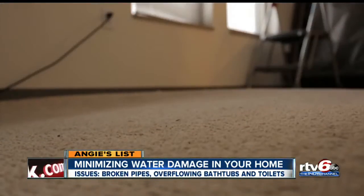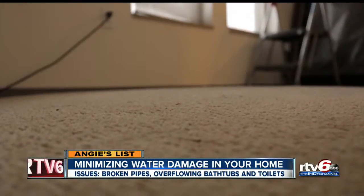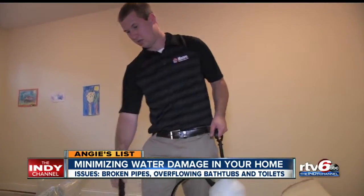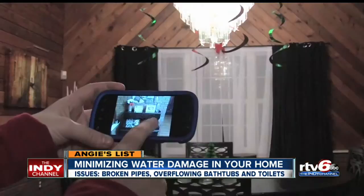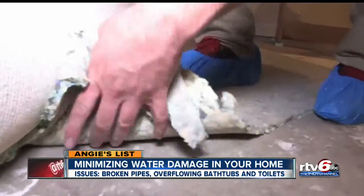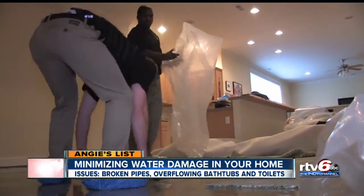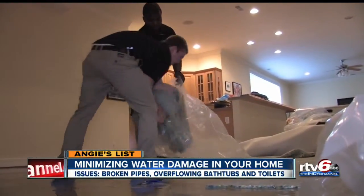If damage is significant, Angie's List strongly recommends hiring a certified restoration professional to get you dried out. But hire carefully and check credentials — a pro should be available whenever emergency strikes. We take a lot of pictures and talk through things with the homeowner as we're pulling stuff out of a basement, putting it upstairs or in the garage, and go through and catalog things with the homeowner.